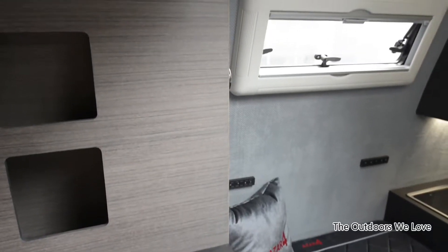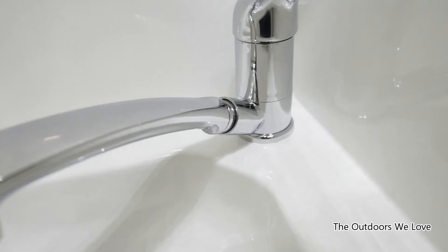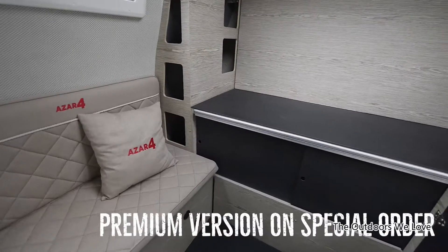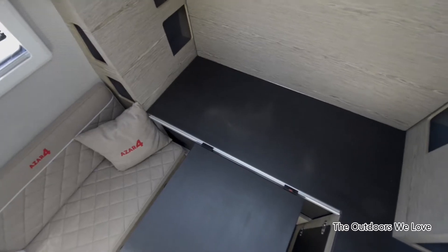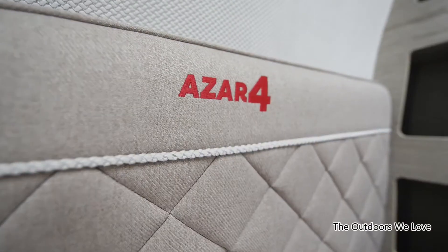The Azar 4 has a couple of dual-pane windows and some storage underneath the kitchen sink. The toilet is small as well, but it's enough to cater to your basic needs. It has a porta-potty, a retractable faucet and a sink. The options include the removal of the passenger side bench, which enables you to lengthen your kitchen counter, paves the way for another storage area, and the installation of a small fridge.